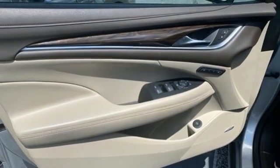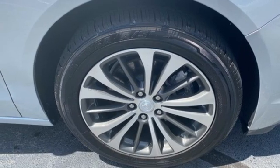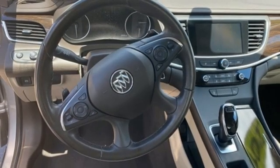Memory exterior door mirror settings, dual zone climate control, V6 engine, active grille shutters, gas pressurized shocks, and integrated navigation system.